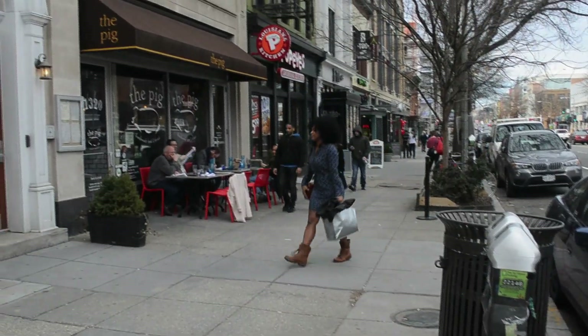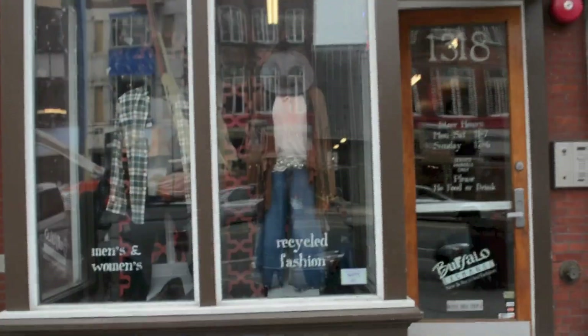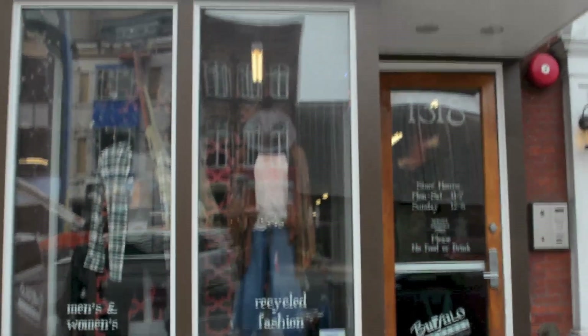Hello and welcome to my channel, it's your girl Jordan. Today I decided to do something a little bit different and take you all shopping with me. I'm always asked how can I shop the way that I do, and this is one of the reasons why.